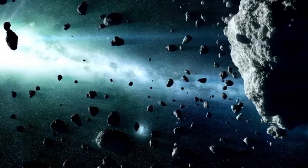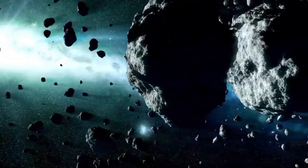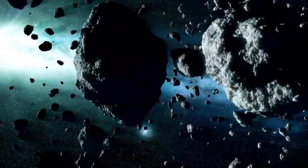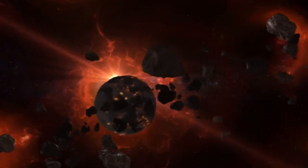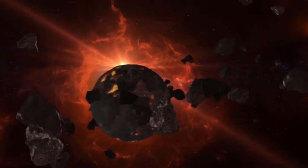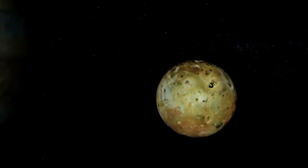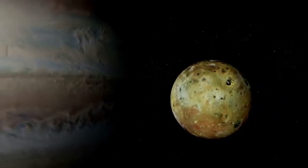Picture a massive dust storm — a red haze swallowing craters and canyons, turning the surface into a featureless blur. These storms, tracked by Hubble, aren't just dramatic; they're vital for planning rover missions. When dust chokes the air, solar-powered rovers like Opportunity could lose power. Hubble's view helps scientists predict Martian weather, not just for today, but for future explorers dreaming of setting foot on that alien soil.